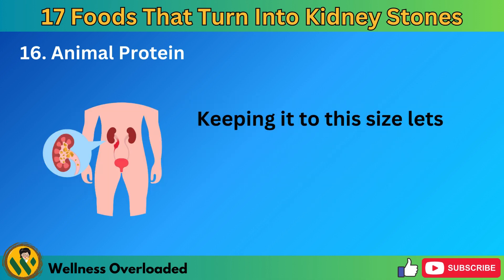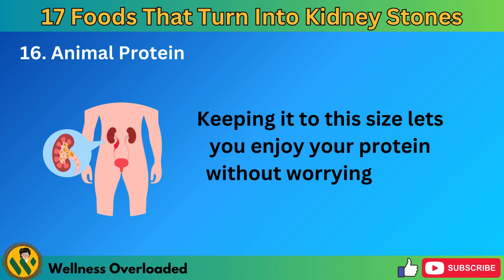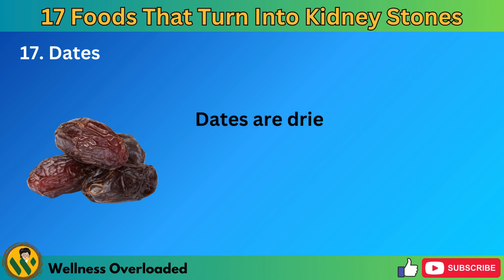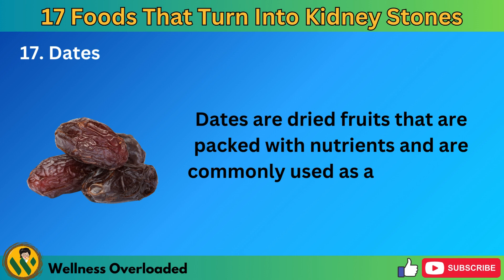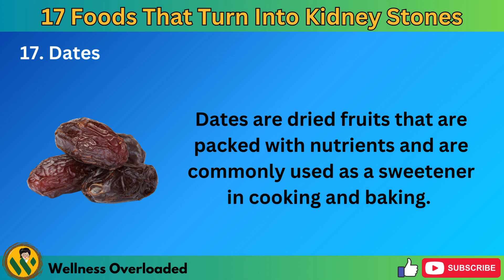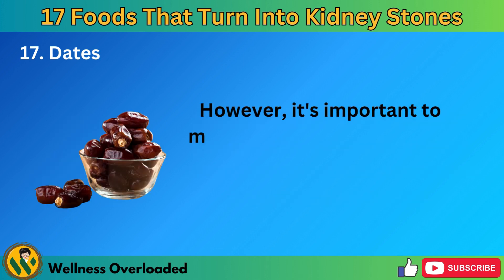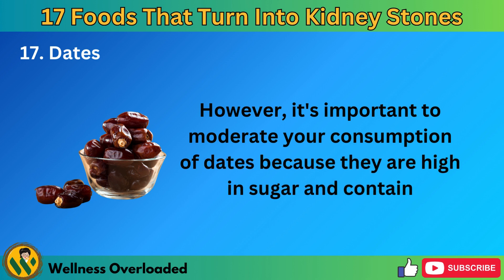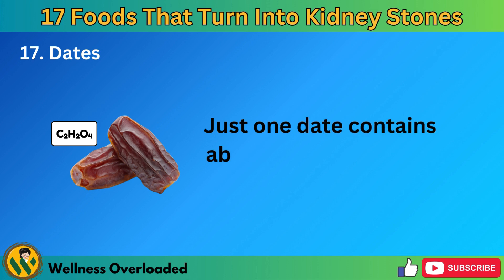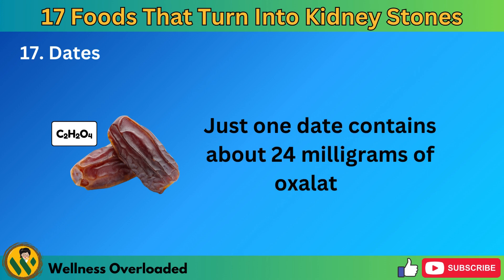Number 17: Dates. Dates are dried fruits that are packed with nutrients and are commonly used as a sweetener in cooking and baking. However, it's important to moderate your consumption of dates because they are high in sugar and contain concentrated oxalates. Just one date contains about 24 milligrams of oxalates.